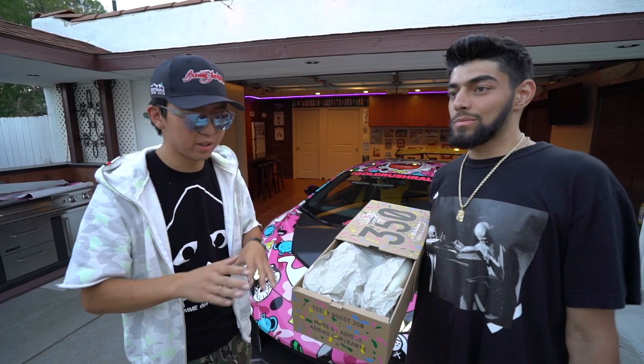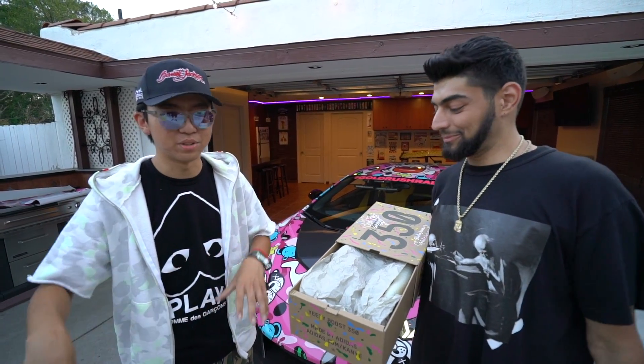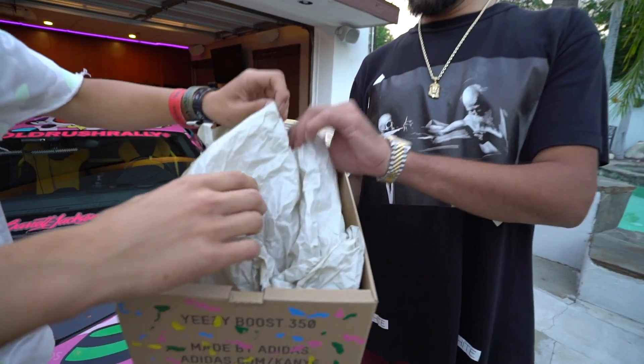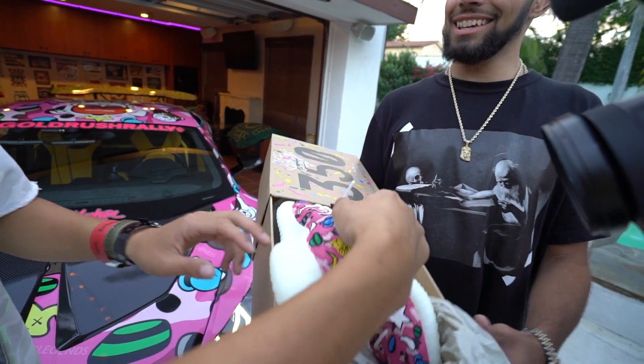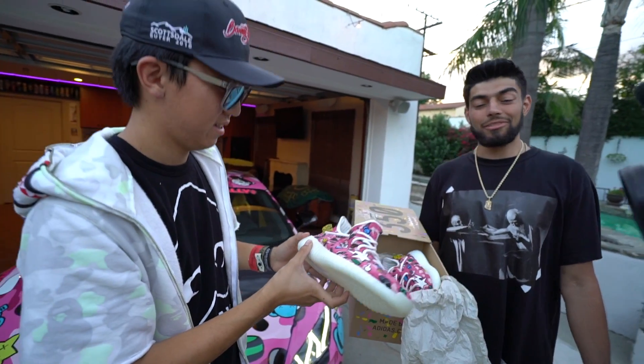So I gave him a fresh pair of cream Yeezys that literally I didn't even touch. I ordered them straight to his house from a sneaker shop — I didn't even wear them once. And oh man, he did the bananas too! Yeah, the details — so how long did this take you? About 50 hours.